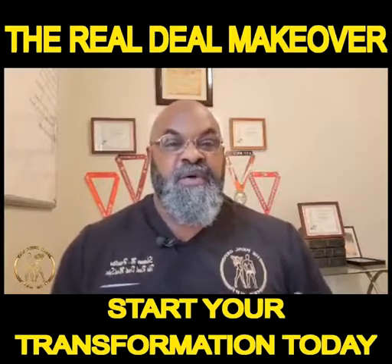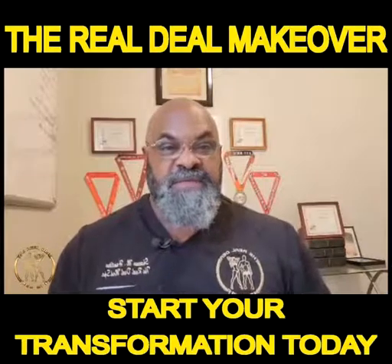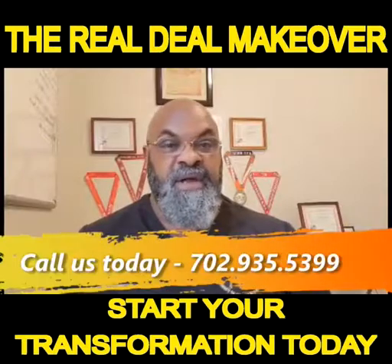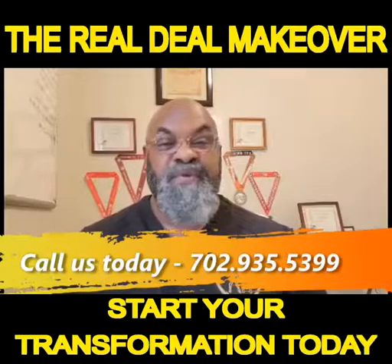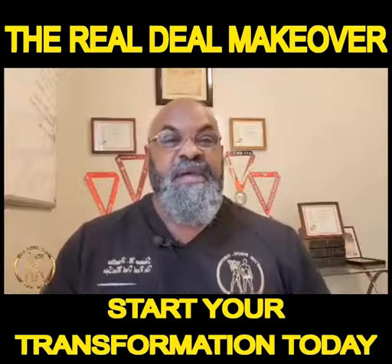This is what we call the Real Deal Makeover. As far as the cost, give us a call or shoot us a message and we'll go over the cost of it. I promise you it's more affordable than anything else in the market. I look forward to servicing you at The Real Deal Med Spa.